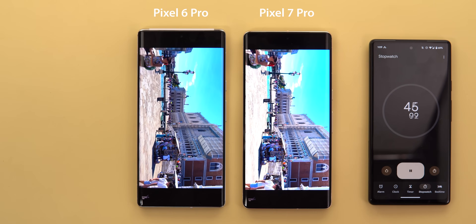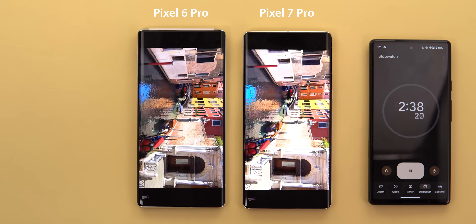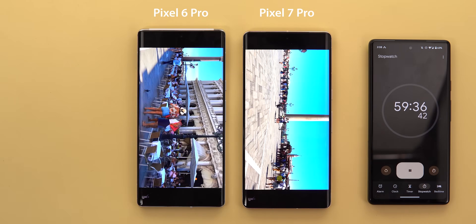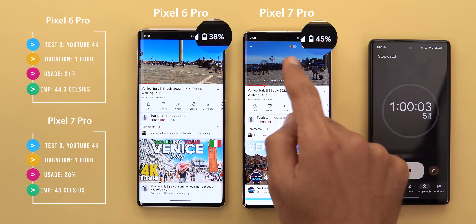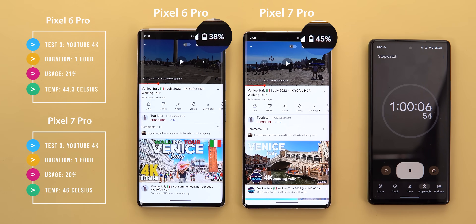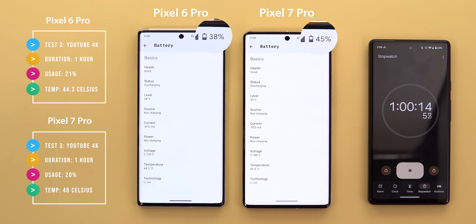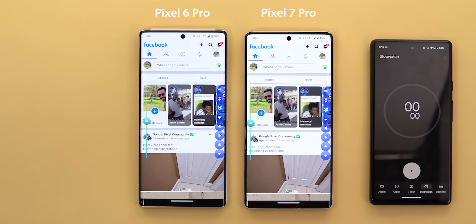When it comes to HDR videos, the phone ignores whatever brightness you have set and adjusts the screen accordingly. So I'm curious to see if the higher brightness of the 7 Pro display will give the edge to the 6 Pro in battery consumption, or if Tensor G2 will keep taking the lead. After one full hour of 4K HDR video playback, the 7 Pro lost 20% with 45% remaining, and the 6 Pro lost 21% with 38% left. Even though the 7 Pro display was noticeably brighter, it consumed one percent less battery — impressive. However, the 6 Pro was cooler at 44.3 degrees versus 46 on the 7 Pro.